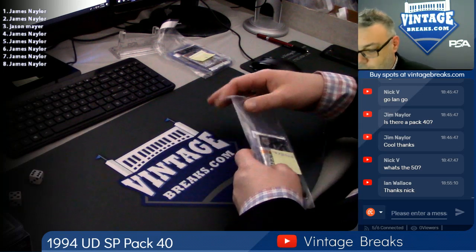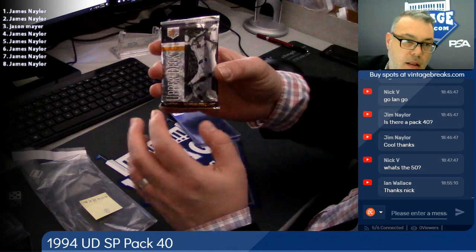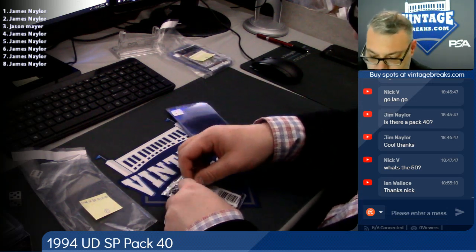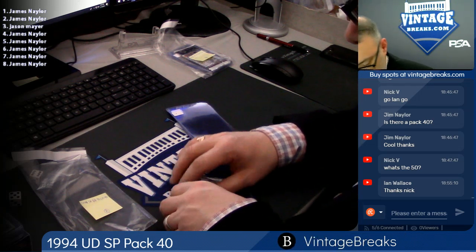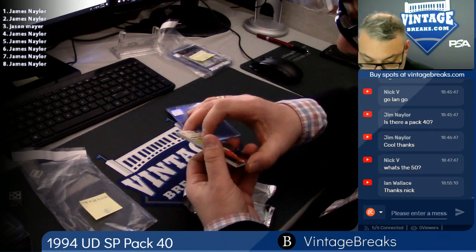94 SP, pack 40. Top card goes to Jim Naylor. It's a card under the SP logo, so every card is James's except for card three.